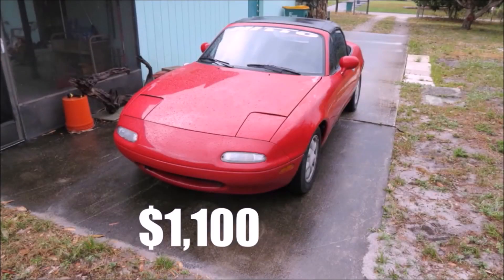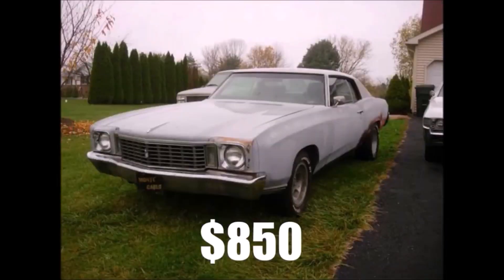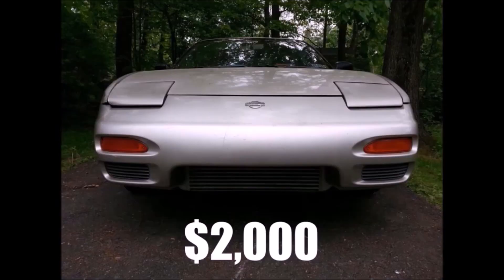Welcome to $1,000 Car Guy. My name's Andrew, and for the last 14 years I've been buying and selling cheap cars. It started out as a hobby, but it has become an addiction.